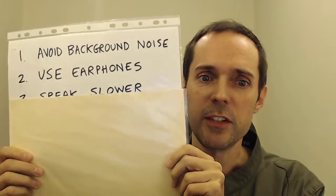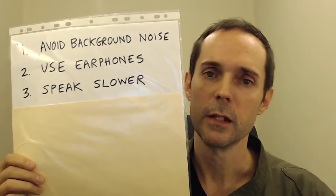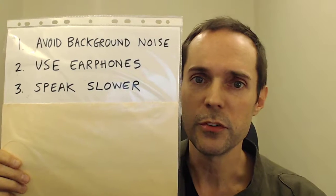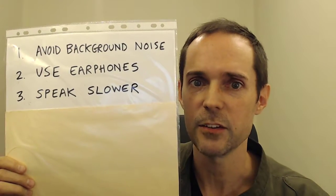My third tip is to speak more slowly. Some students think that they can get the other person to slow down by asking them to speak more slowly. Actually, this is not usually effective. Most people simply can't do it.